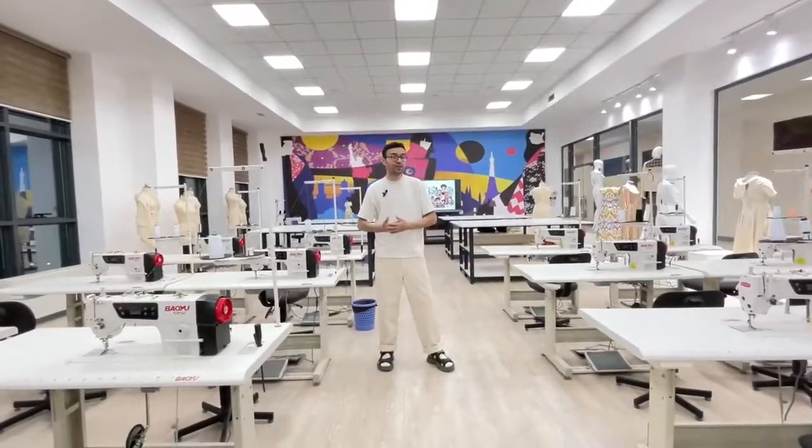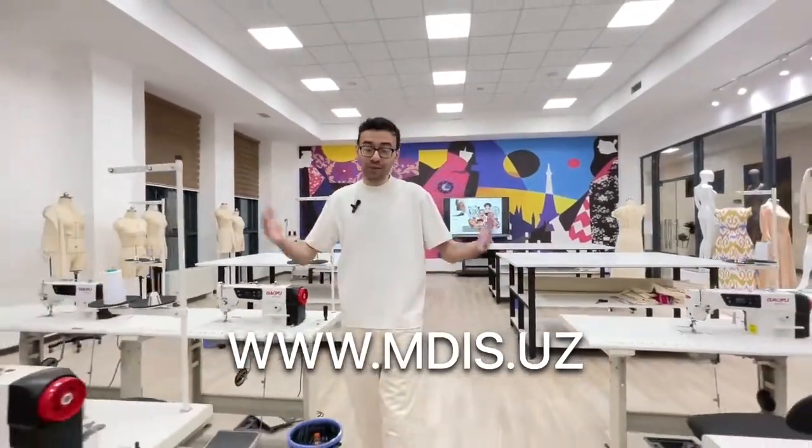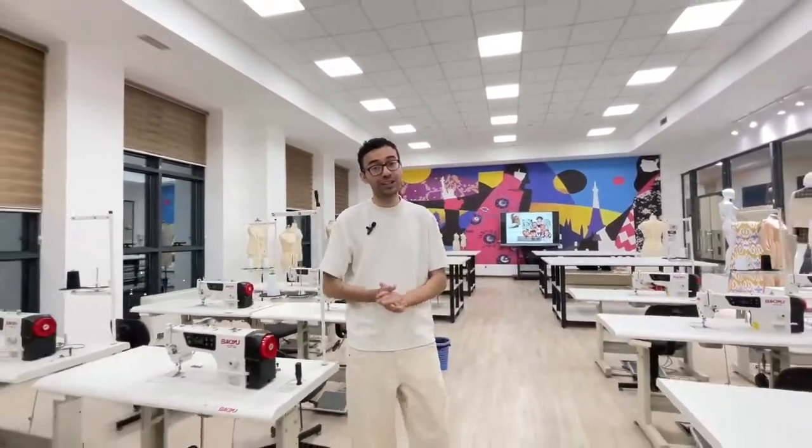Welcome to the Fashion Laboratory at MDIS in Tashkent. If you want to learn more about the fashion products and promotion faculty, feel free to contact MDIS in Tashkent. We are always happy to welcome you here. See you.